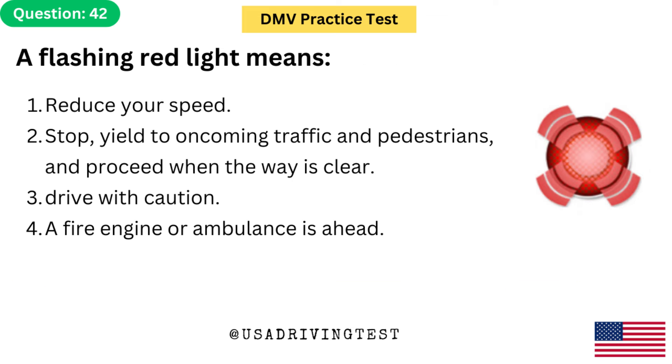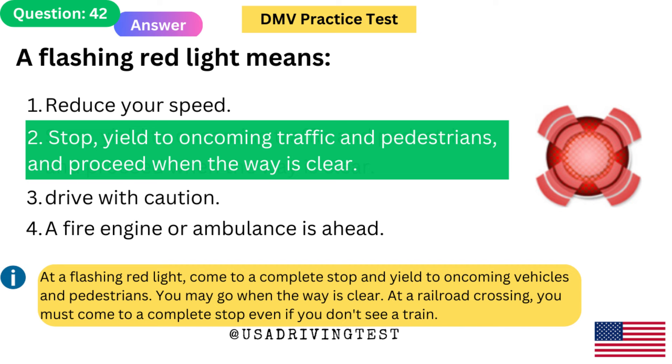A flashing red light means: 1. Reduce your speed. 2. Stop, yield to oncoming traffic and pedestrians, and proceed when the way is clear. 3. Drive with caution. 4. A fire engine or ambulance is ahead. The answer is 2: Stop, yield to oncoming traffic and pedestrians, and proceed when the way is clear. At a flashing red light, come to a complete stop and yield to oncoming vehicles and pedestrians. You may go when the way is clear.